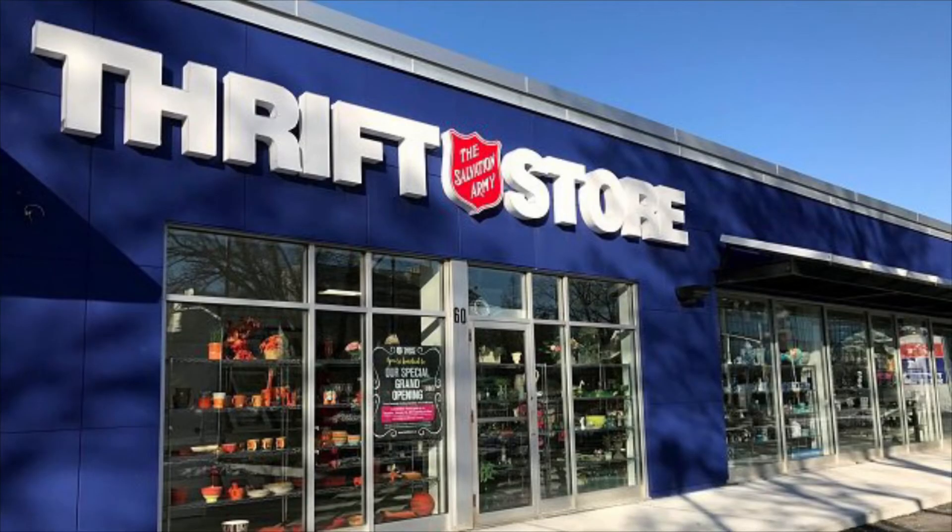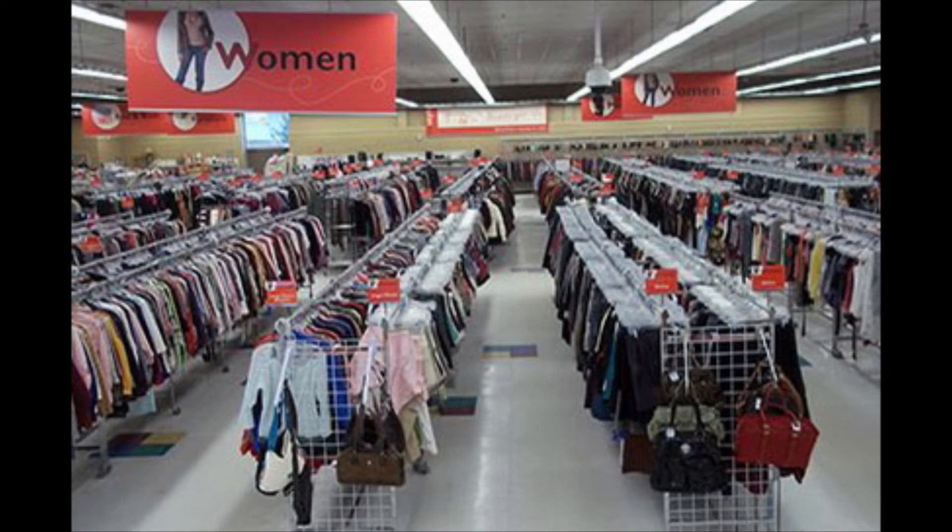Tip number five: explore other options such as thrift stores. Here you can find branded things at a very reasonable price. You might also find some items that are vintage. Thrift stores are used to raise funds for a charity through the sale of secondhand goods, so you are not only saving money but you're also helping a community. That's it, you guys — I hope you liked this video.